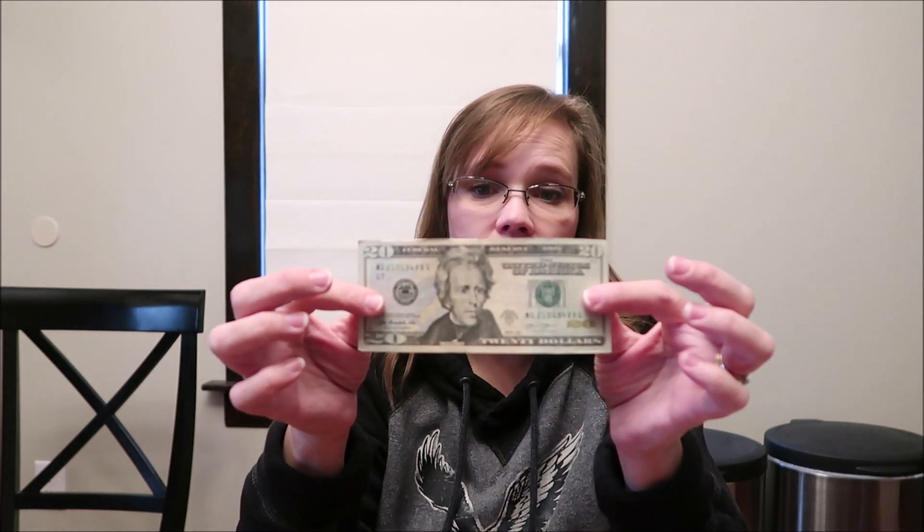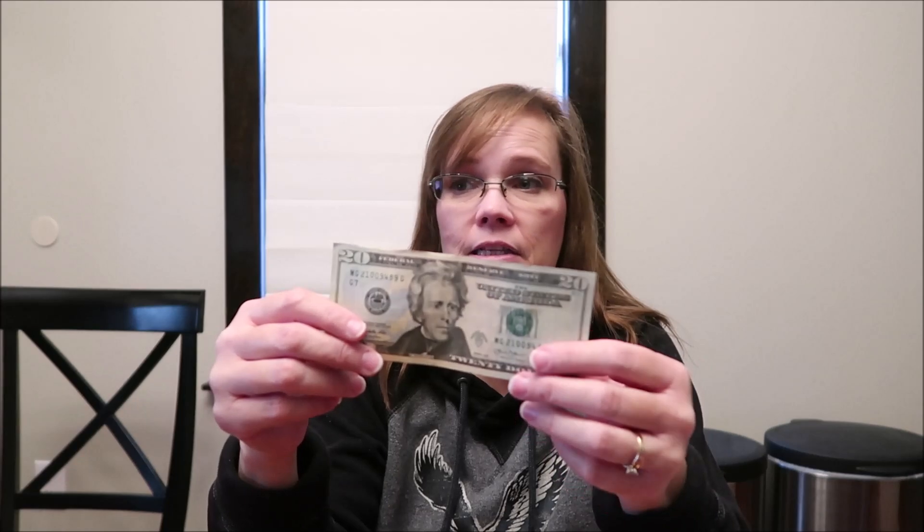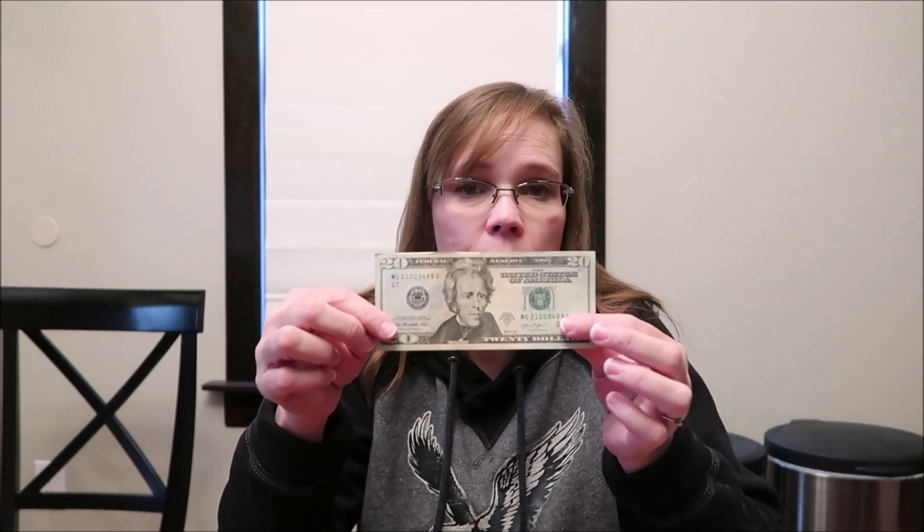The last thing we're giving her is a $20 bill. Andrew, Christina, and Ashley are all three getting a $20 bill — instead of a gift card or trying to figure out more stuff they may or may not use, I'd rather give them money they can always use for gas, groceries, or whatever. I hope you enjoyed seeing what she's getting in her stocking, and thanks for watching.